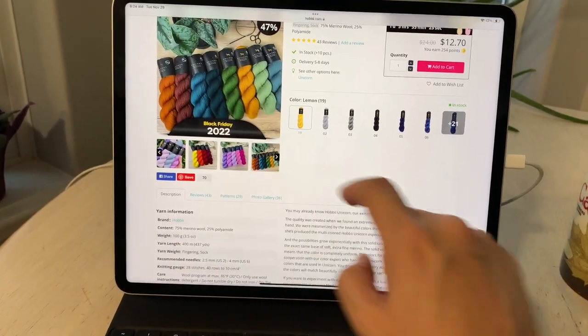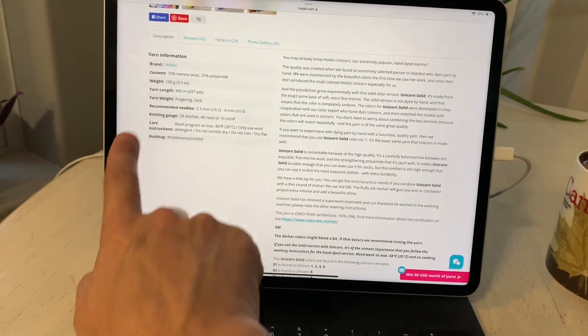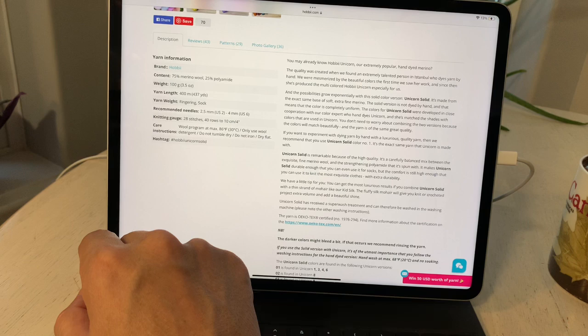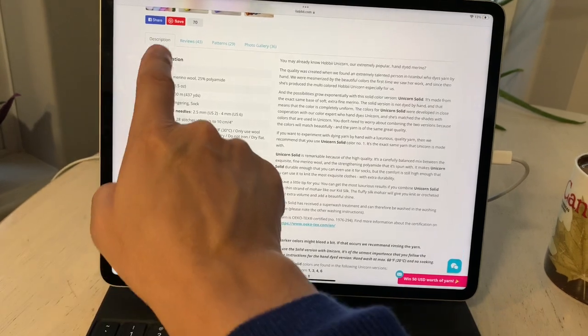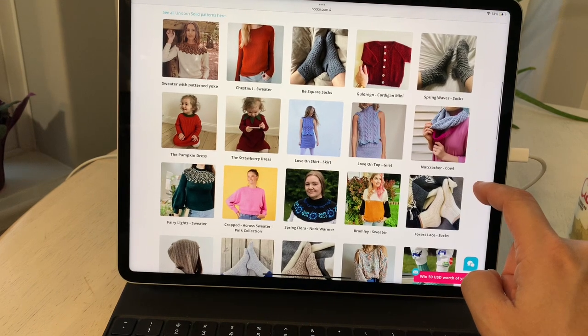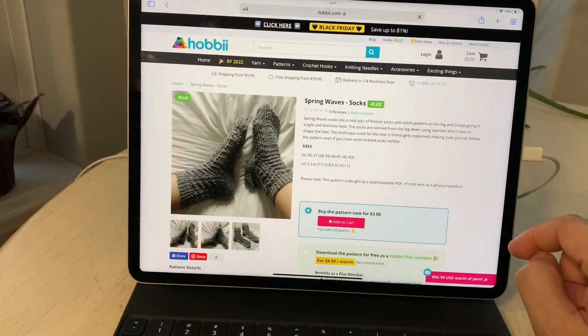Under yarn information, the hanks are 100 grams offering 400 meters or 437 yards — a fingering or sock weight — with recommended tool sizes and washing and care instructions. Clicking on the patterns tab shows what the yarn has been used for: sweaters, tops, baby garments, and some great textural socks. I clicked on the Spring Wave Socks for a closer look.